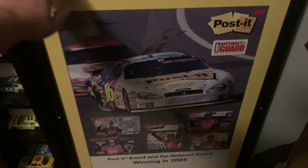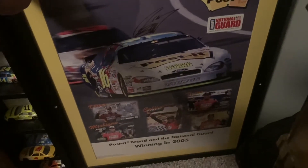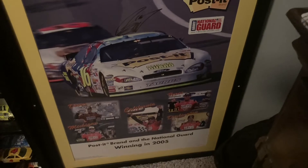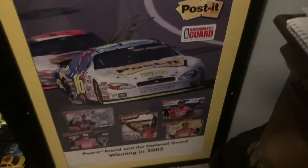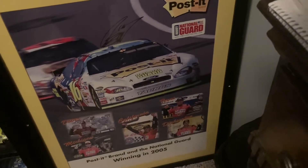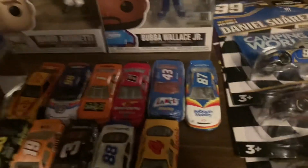However, I did get this: a 2005 poster signed by Biffle. Very cool — I got all five wins of Biffle's 2005 season. Good lord, that was a great year for Biff; he was so freaking fast that year. Then 2008 was the second best season, and 2012 was the third best season.